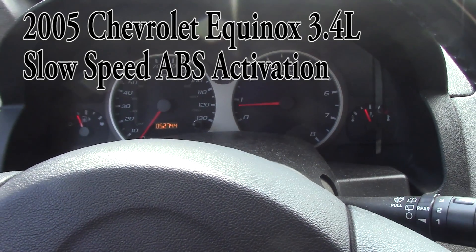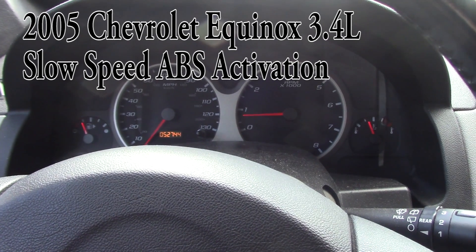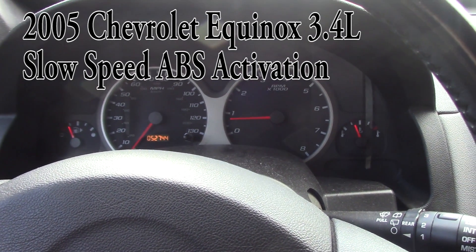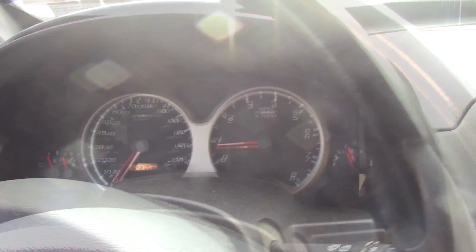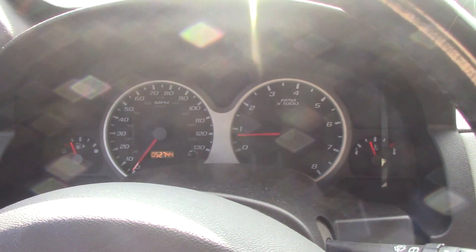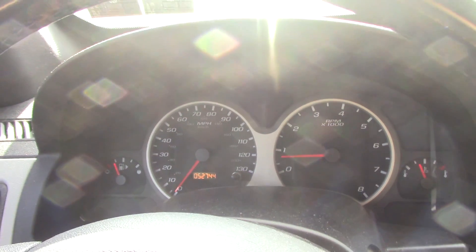Today we are working on a 2005 Chevy Equinox. I believe it has a 3.4. The customer complaint is driving on the road when you hit the brakes, sometimes the ABS will activate.